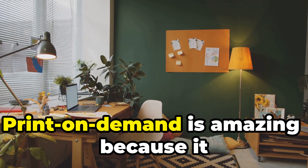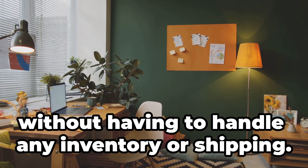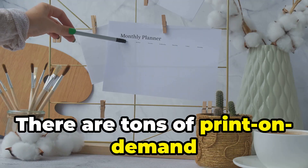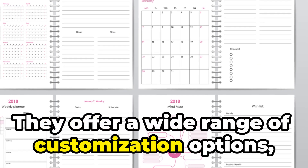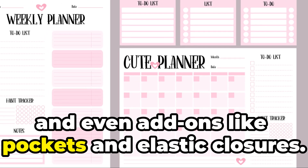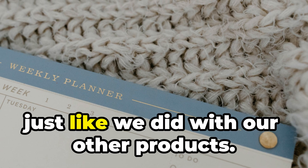Once we have our designs ready, we can use a print-on-demand service to produce our planners. Print-on-demand is amazing because it allows us to sell physical products without having to handle any inventory or shipping — the printing company takes care of everything. There are tons of print-on-demand companies that specialize in planners, offering customization options like different sizes, binding types, paper types, and add-ons like pockets and elastic closures.